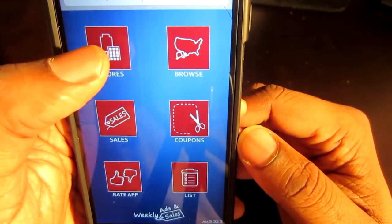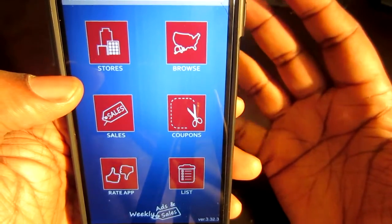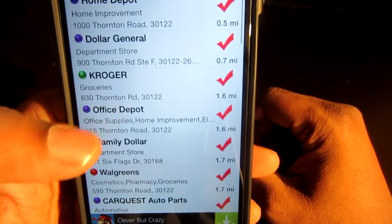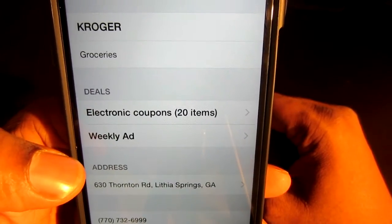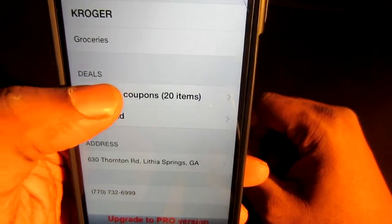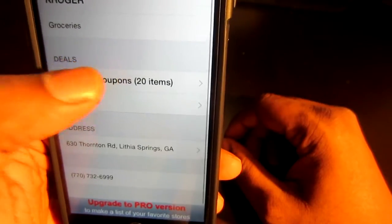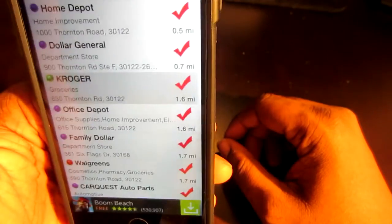So let's just click on Stores. You let the app use your location because it's going to pick up stores around you. So you click on Stores and now it's loading stores right here. Let's take a look at one of my favorite stores, Kroger. We have a weekly ad here and also electronic coupons, 20 items. Let's click on that. For whatever reason, that's not working. Maybe you need to go to the Kroger app to really see.